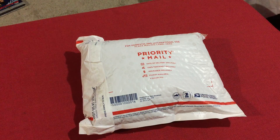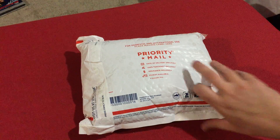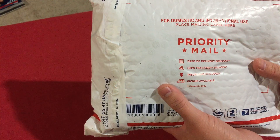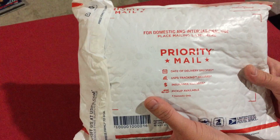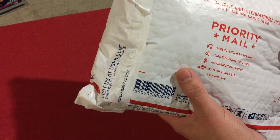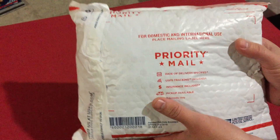Hey guys, Steve here with Scotch and Things. Pretty excited — this is the Awesome Number Five, or Cinco the Awesome, from Green Force Tactical. Don't know what's in here, kind of excited. It's a mystery package.